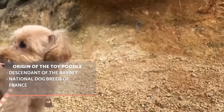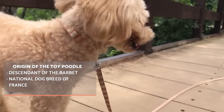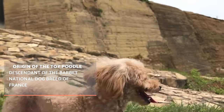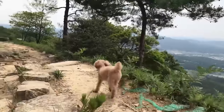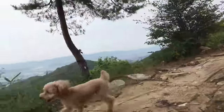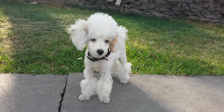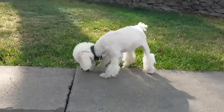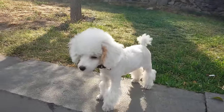Thanks to their sociable, extremely faithful, and positive character, the poodle ceased to be a hunting dog and became mainly a companion animal, becoming the national dog breed of France by the 15th century. From then on, breeders strove to achieve a uniform coat color, avoiding spots or unwanted patterns. In 1922, the poodle club was founded in Paris, and in 1936, the FCI established the official breed standard. It was not until 1984 when the toy poodle standard was created.